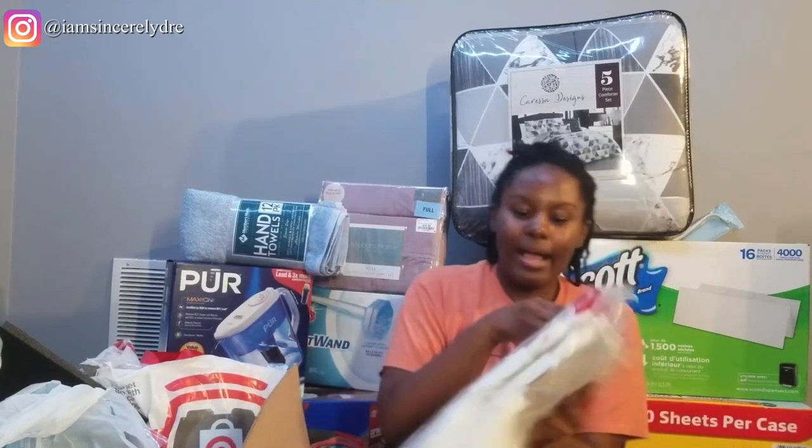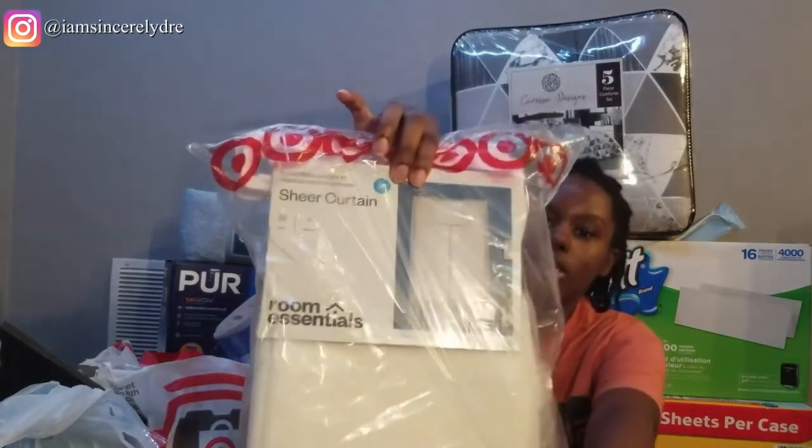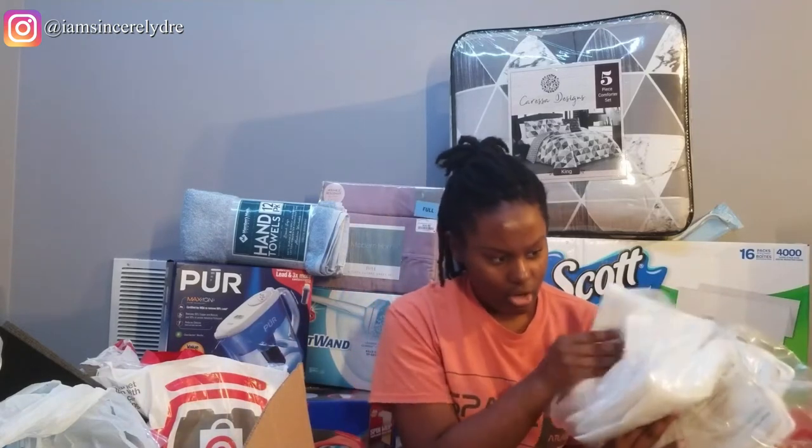The next thing that I got are some white sheer curtains. Last year I got some sheer curtains as well, but this year since I do have my own room and my own bathroom, I also have a common space with a living room sort of situation that has another window. So I wanted to get some more curtains for that window, and I'll have the curtains from last year in my room.